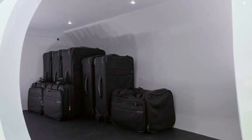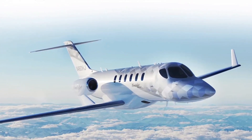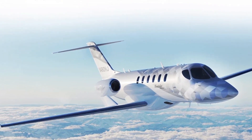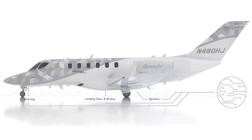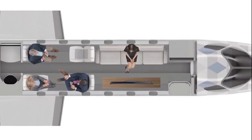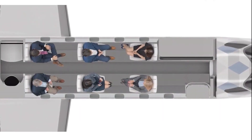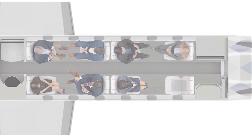Maybe somewhere in the near future the 2600 will join the company's lineup. After all, the time could not be more perfect. Private jet demand is currently at historical levels, with sales increasing by 30%. It's not a bad time to enter the market for fuel-efficient light planes with extended range.